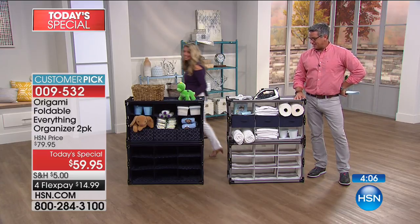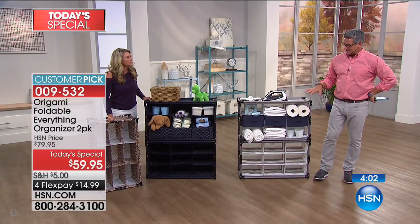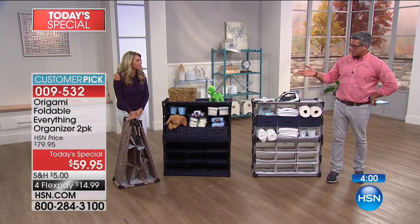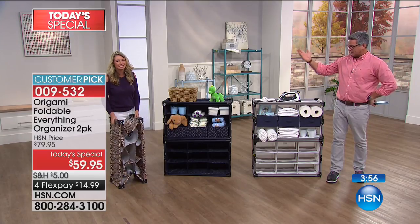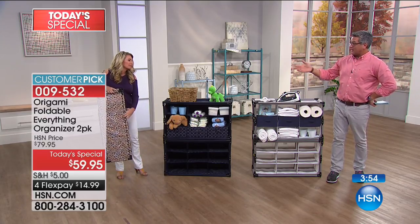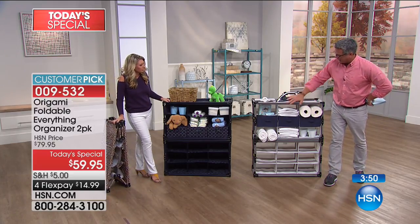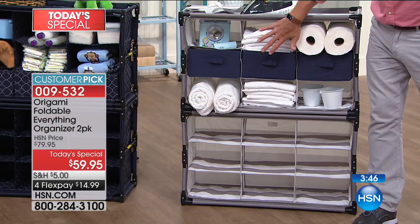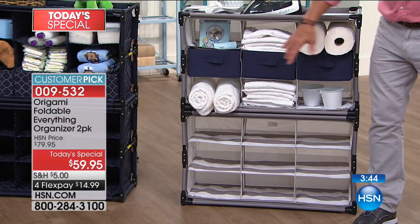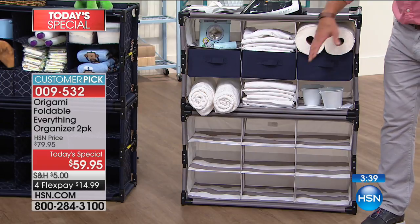It happens all the time — you put something away and you don't know where you put it. With this, everything is visible. You can look over and see you're out of paper towels, out of Kleenex, out of whatever you need, and go replace them. You could absolutely store an iron in here, detergent — a box of detergent right inside — and it makes it simple. It's a great way to get organized.